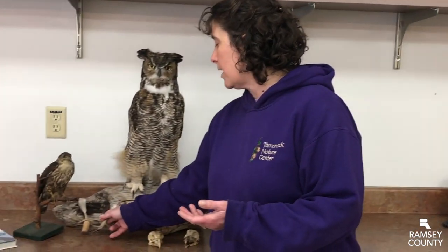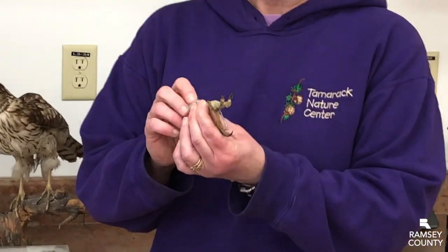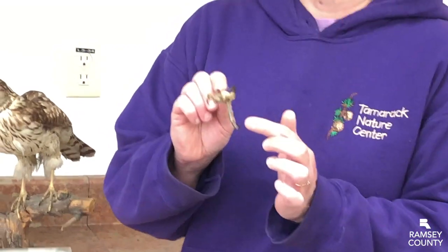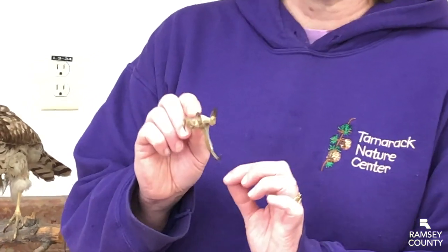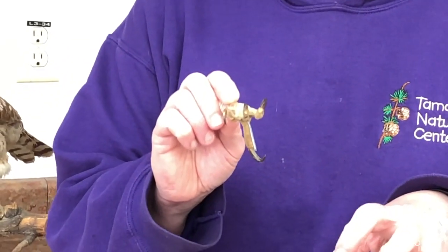There is something that they share in common that makes them raptors. They are all birds of prey — they eat other animals, and in order to catch other animals, they have these really cool grasping feet. They've got really long toes and these super sharp talons at the ends of their toes that they use to grab on and help kill their prey.